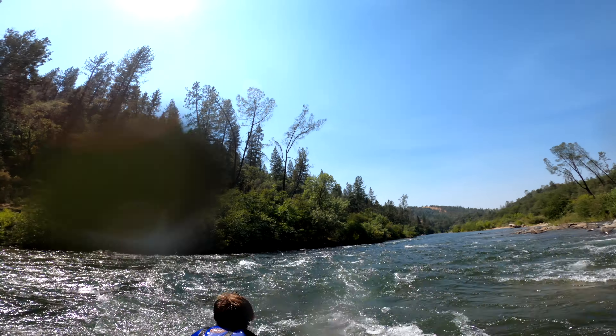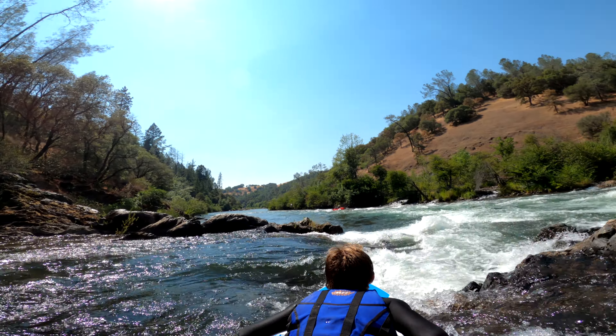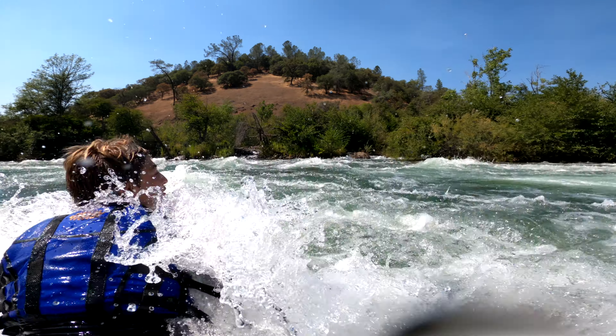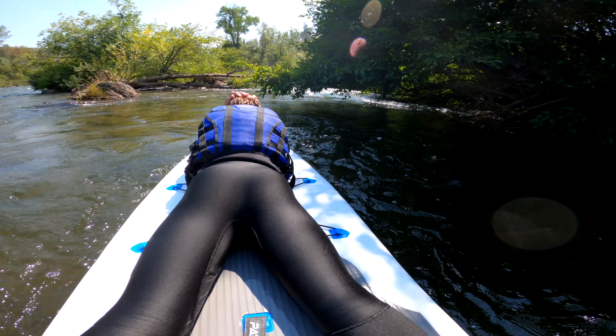This next clip kind of shows how easy it is to pick your line with a small paddleboard. Don't go too close to the rock rails — we'll have a drop. Oh shoot! That was so accurate.